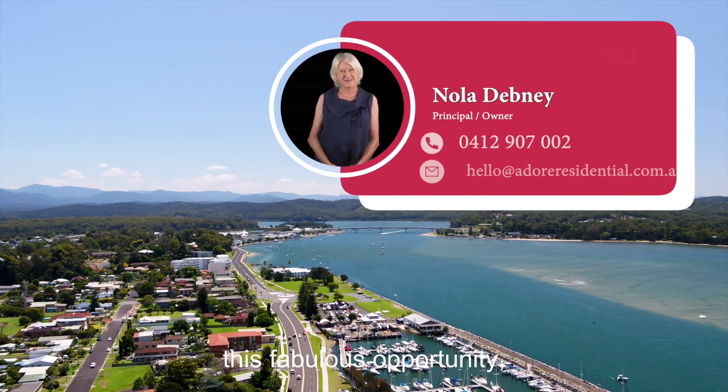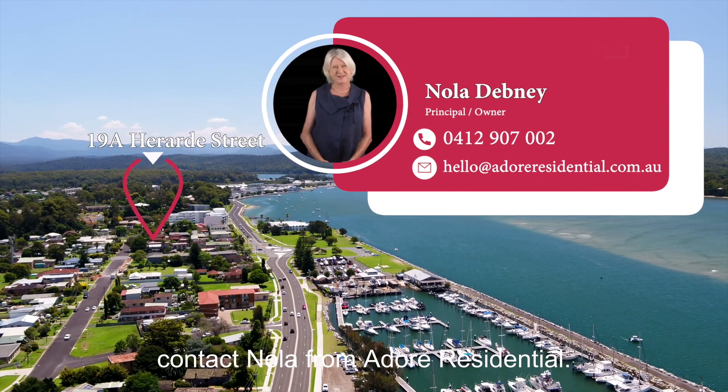If you would like more information about this fabulous opportunity, contact Nola from Adore Residential.